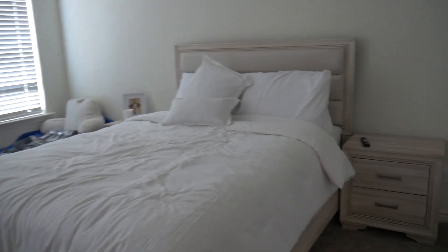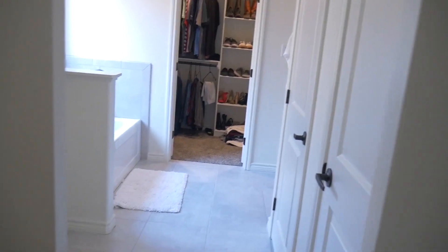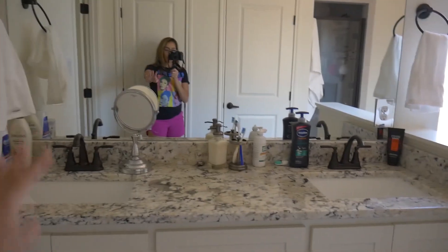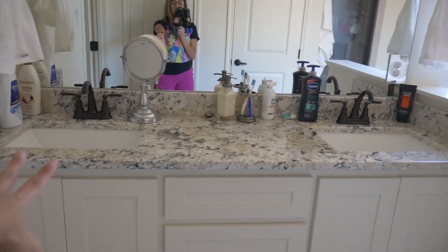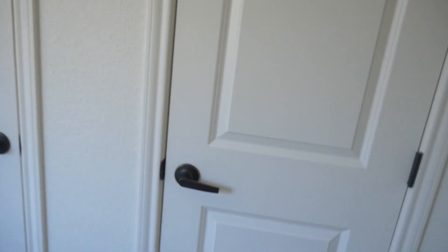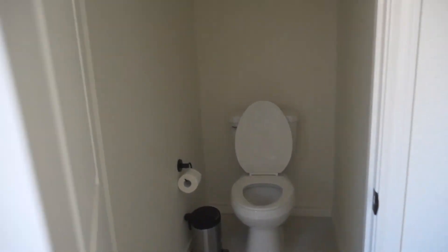Over here is the master bathroom — we have these two little doors. Here is our vanity space. We've already been using it — this is real life. We have a his-and-hers setup with lots of drawers and cabinet space. The drawers are super deep, which I really like. On this side we also have a towel or linen closet, and then this is the toilet room — a nice big toilet room. I'm wanting to do a makeover in here with some wallpaper and shelves.